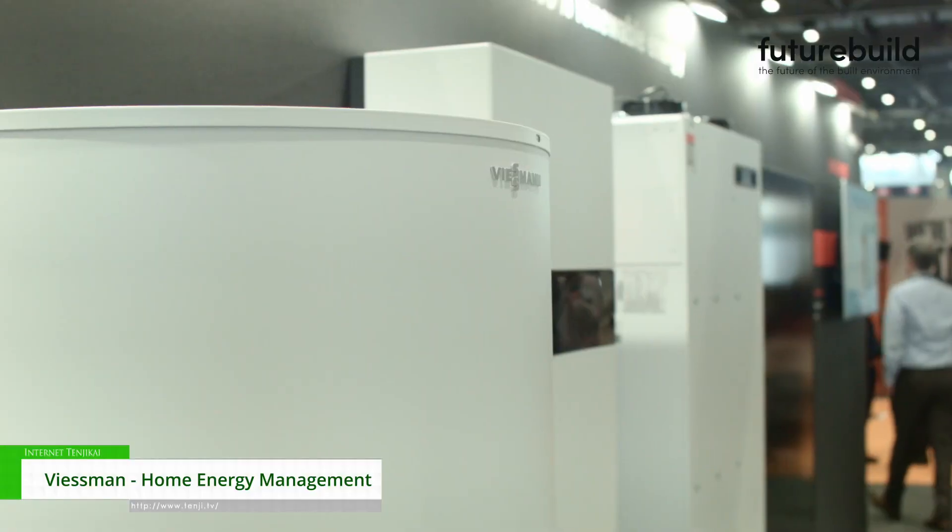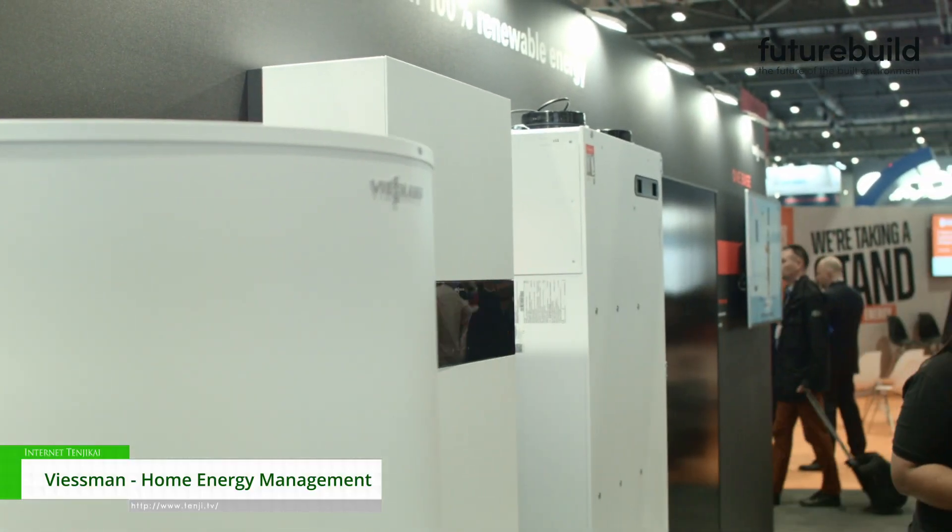Hi, my name is Peter Spurway, Regional Sales Manager at Viesemann UK. We're at FutureBuild here in March in London Excel, showcasing our home energy management system.